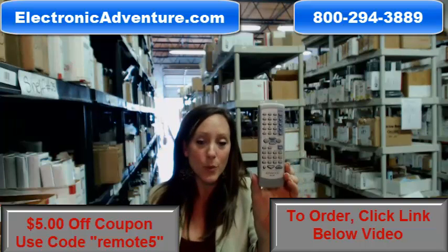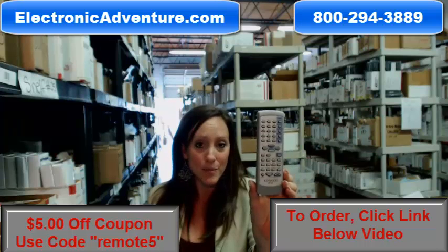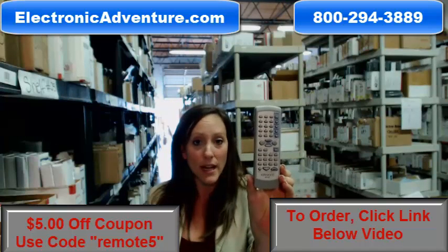We've been in business for over 20 years, and we want to make sure you're confident shopping with us every time. That's why we're committed to shipping your product out within 24–48 hours of receiving an order.